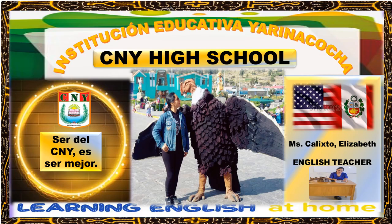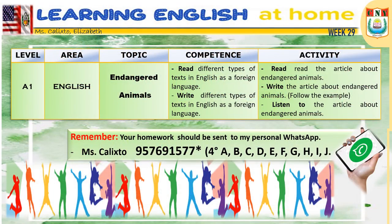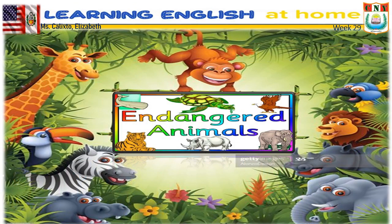Welcome back. This is Learning English at Home. The topic for this week is endangered animals.